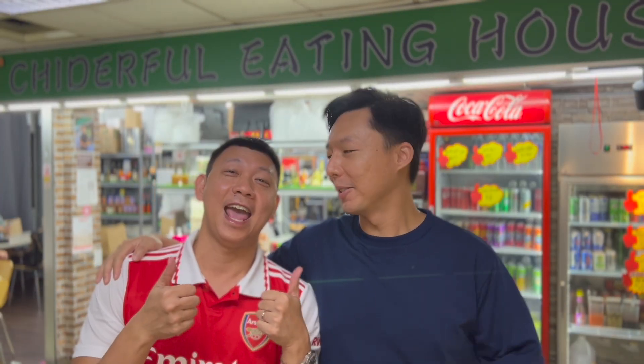Hi guys, and welcome back to Salary Watch Mad Chats. We are the Bok Choy Brothers, and we're here to review once again great food places in Singapore. And also talk about watches, right? As usual — that's what we love.